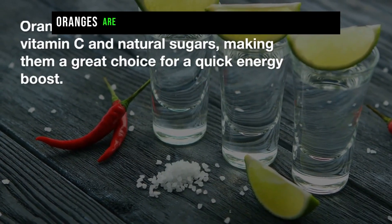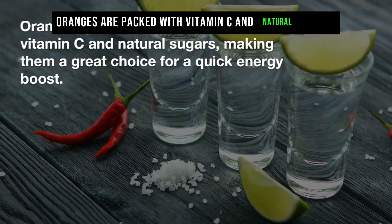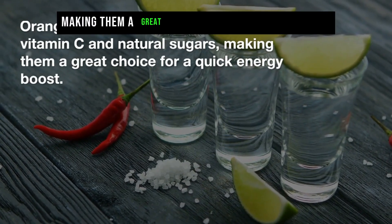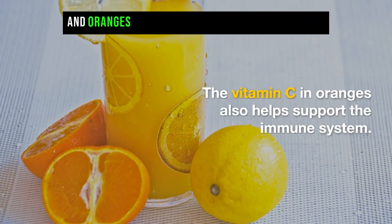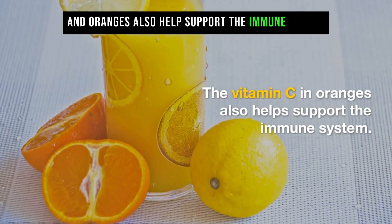Oranges are packed with vitamin C and natural sugars, making them a great choice for a quick energy boost. The vitamin C in oranges also helps support the immune system.